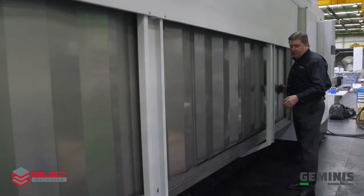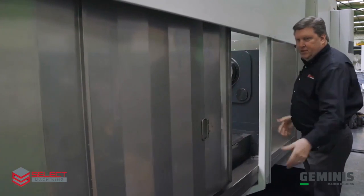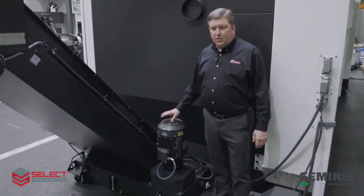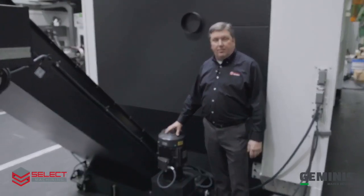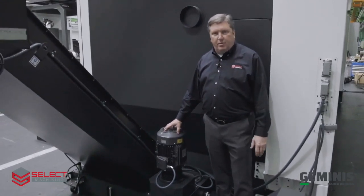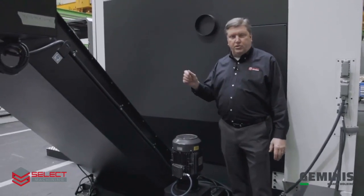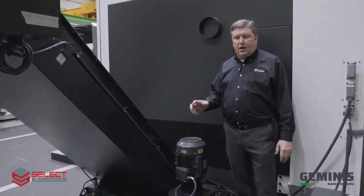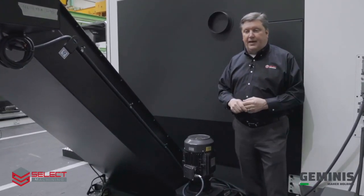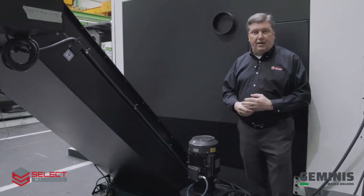On the other end of the machine you can open up this panel and have full access to this side of the spindle. The coolant system on our machine is capable of up to 11 bar, which is around 120 PSI, and it's programmable in various pressures by M-code. You can change the pressure — if you don't need a full 11 bar, you could run it at 5 bar (80 PSI) and go up to the full 11 bar if needed.